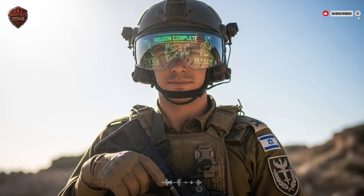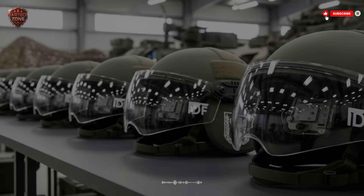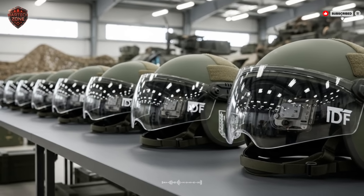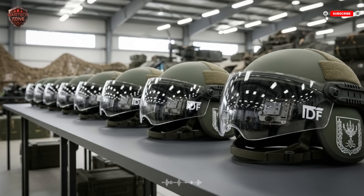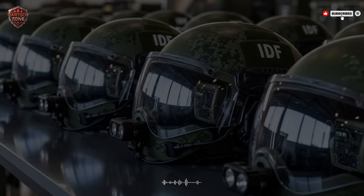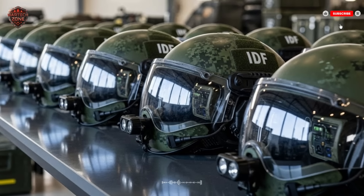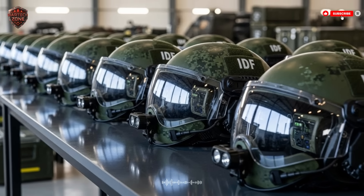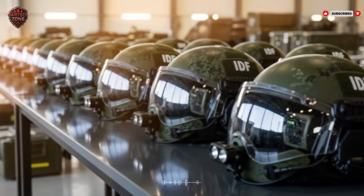Israel, facing real and persistent threats, has pioneered a fundamental shift — moving the helmet from passive protection to an active intelligence and survival system. It merges the soldier with the network, creating a new kind of warrior who is aware, connected, and predictive. This isn't science fiction; it's in use today. It represents the clear direction of all infantry technology: enhancing the human, protecting the human, and giving them every possible tool to survive and complete their mission. The goal is simple — make sure your soldiers come home. This helmet is a huge leap toward making that a certainty.